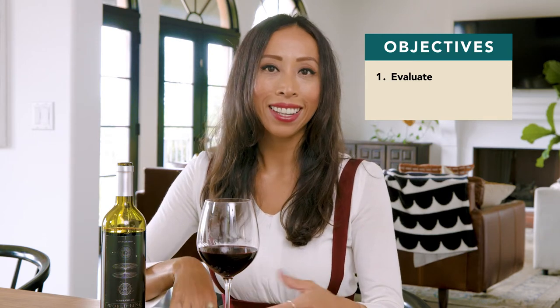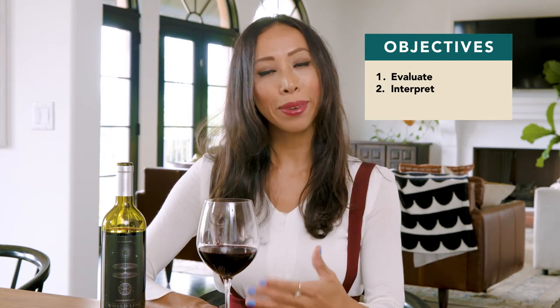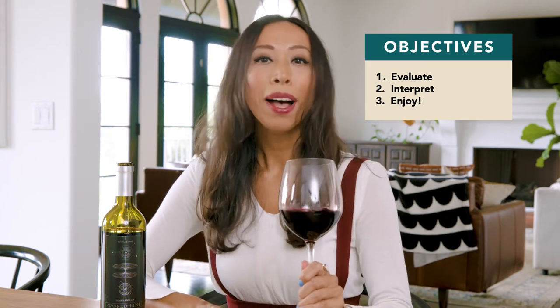Now that we're all set, we are going to be doing three things. One is assessing the wine objectively — looking at the appearance, smelling it on the nose, and tasting it on the palate. Next, we're going to interpret the wine subjectively, really considering the style, the quality, and what the intention of the winemaker may have been. And then third, we're going to simply enjoy it. But if you are tasting through a lot of wines and will be driving, please be sure to spit.